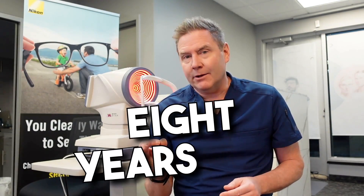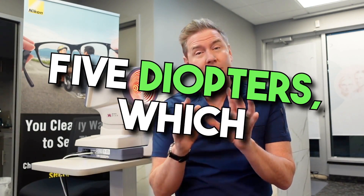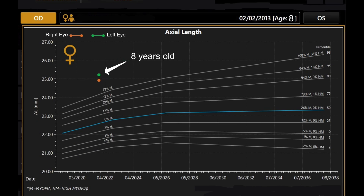So this young girl first came to see me for an eye exam when she was about eight years old, and already she had a pretty high prescription — about minus five diopters, which is much higher than we would expect for any eight-year-old. We took a measurement of her axial length with this biometer, which showed us that her axial length was over the 98th percentile, meaning she was at much higher risk for developing even higher myopia. When you're eight years old, you still have a lot of growing to do, and that includes your eyeball.